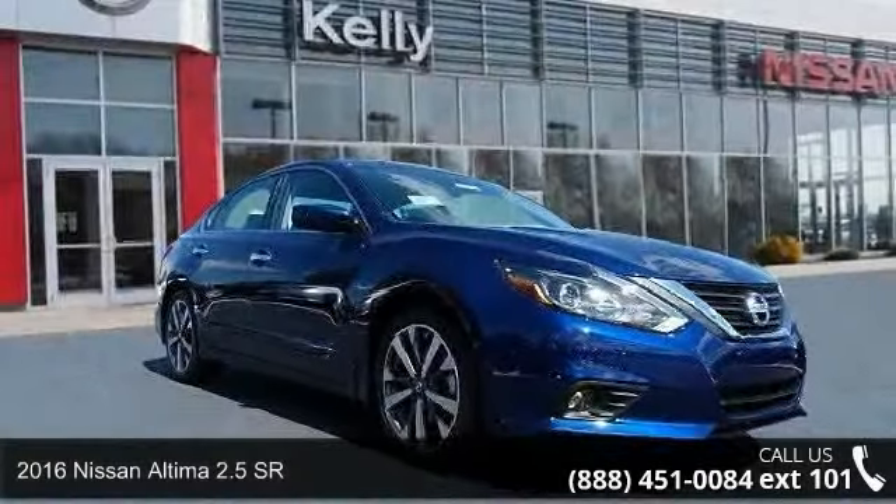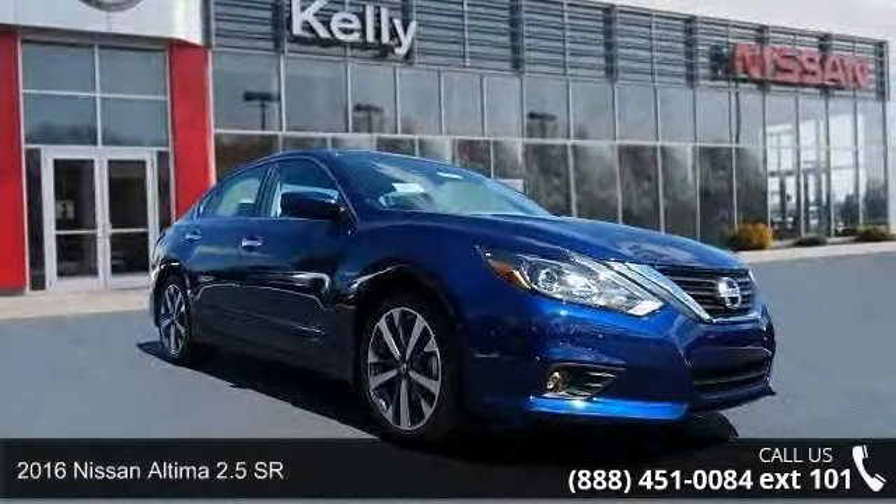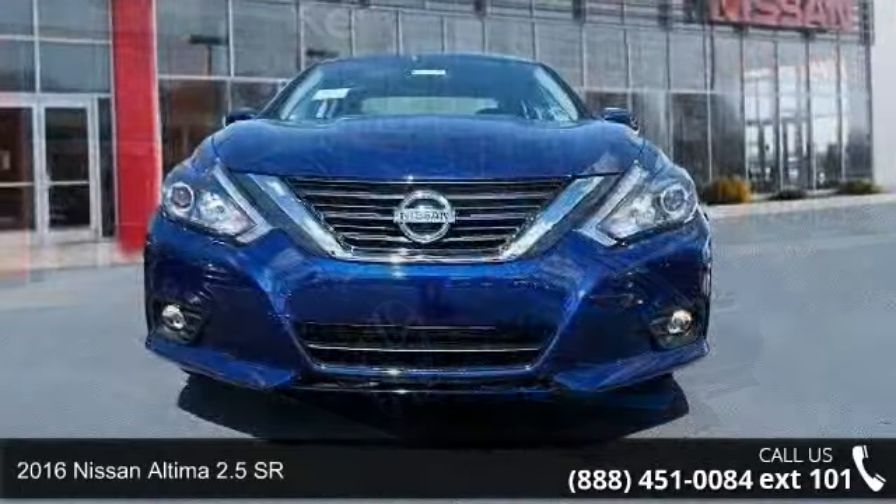Step into the 2016 Nissan Altima. If you are looking for a first-rate auto, this one could be yours today.